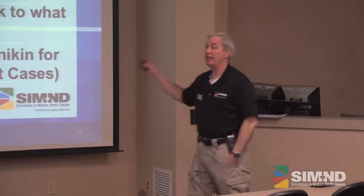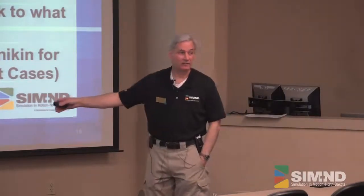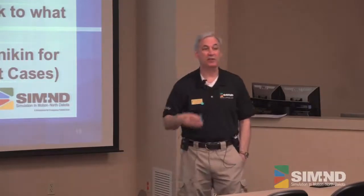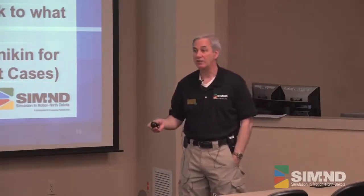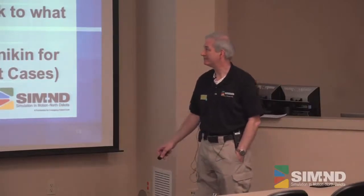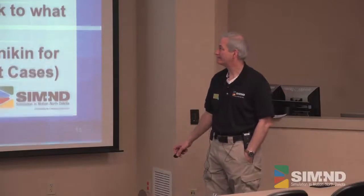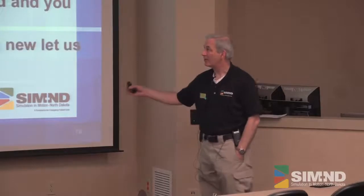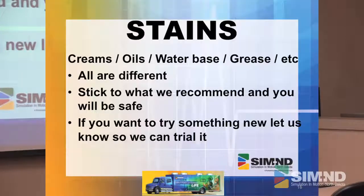The other thing we'll tell you: you can't make up these mannequins a day ahead. We have found that makeup, when it stays on there for more than about 10 or 12 hours, really does stain in — even though it's supposedly not supposed to. They're all different. We try to stick with creams and water-based products and stay away from oils and greases.